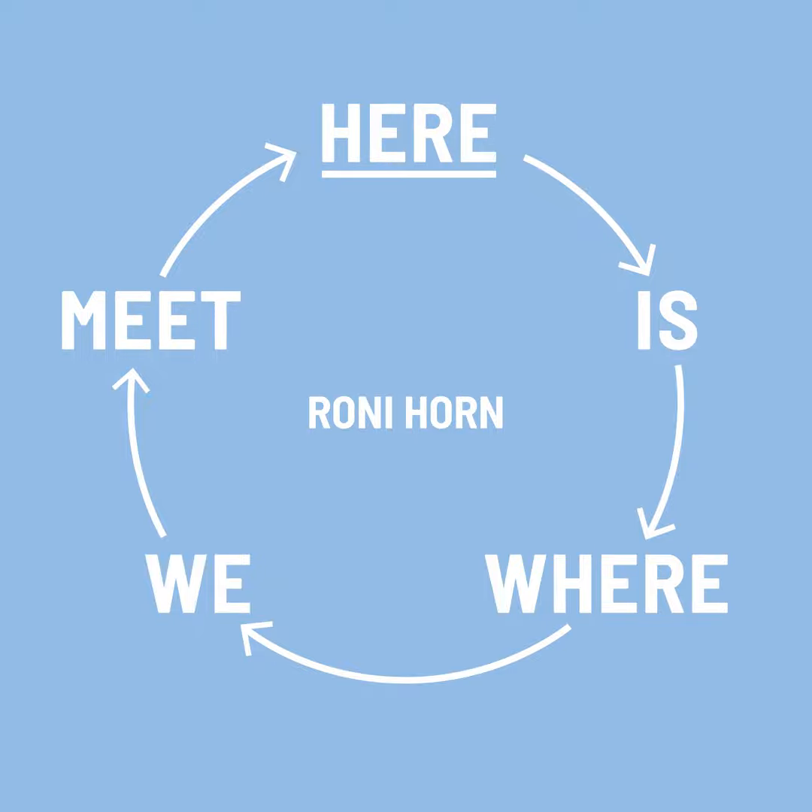We're pleased to be joined today by Ronnie Horn from her studio in New York City. Ronnie's installation, Vatnasathen Library of Water, opened in 2007 and was the first project Artangel produced outside of the UK. Situated in a former library in the town of Stykishólmur on the southwest coast of Iceland, the Library of Water houses 24 glass columns of glacial water and weather reports from people on the island to create an experience of ever-changing weather conditions, inside and out.